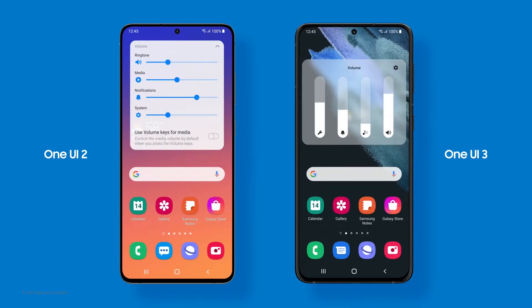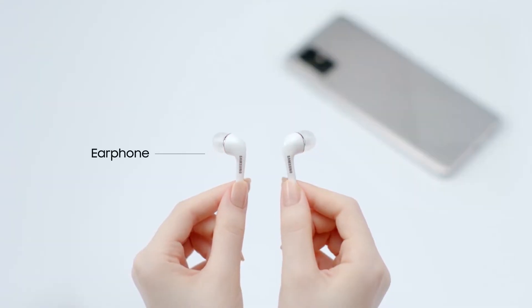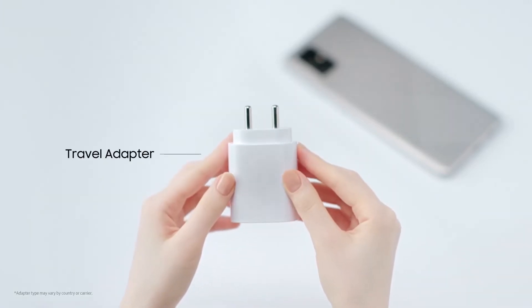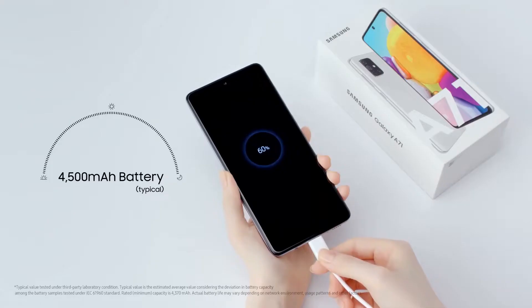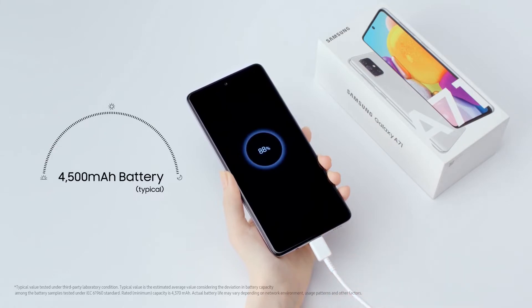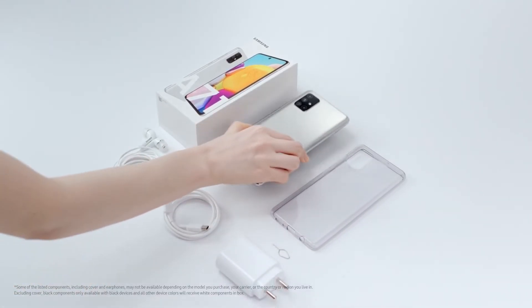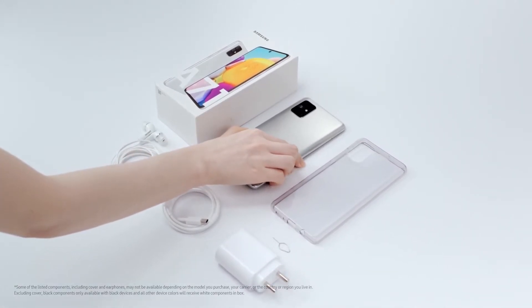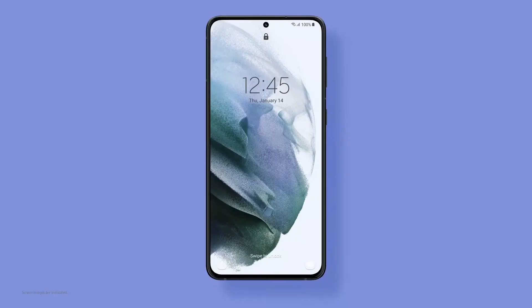In terms of software, we are expected to see Android 11 with One UI 3 support straight out of the box inside the Galaxy A72. While talking about that, there is a possibility that we might not see any kind of charger inside the Galaxy A72 box, because as you already know, flagship-level devices coming this year don't include a charger. So in the mid-range, we can expect from Samsung as well that they may not put a charger inside.